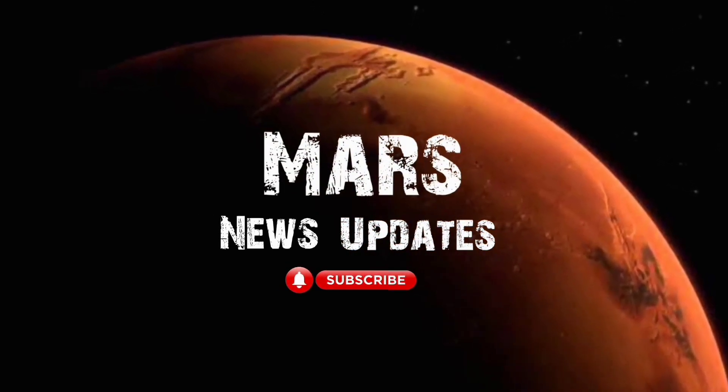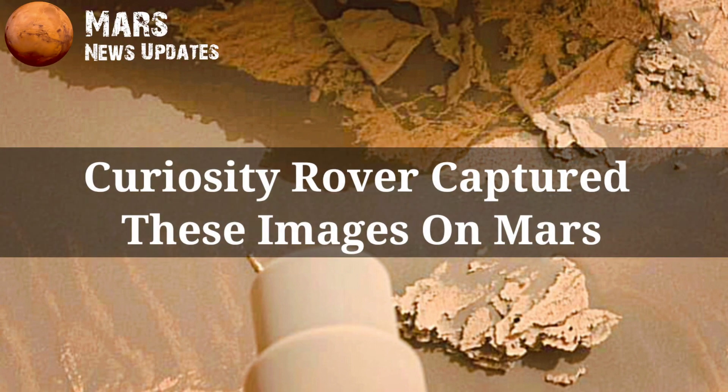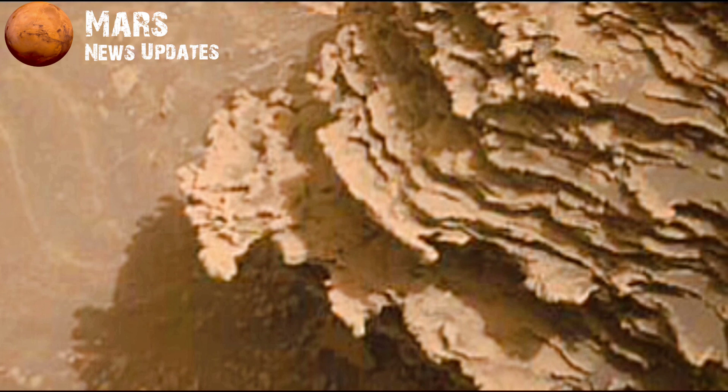Hello viewers, welcome to my YouTube channel Mars News Updates. If you are new, subscribe to the channel and hit the bell icon. Let's start the video.